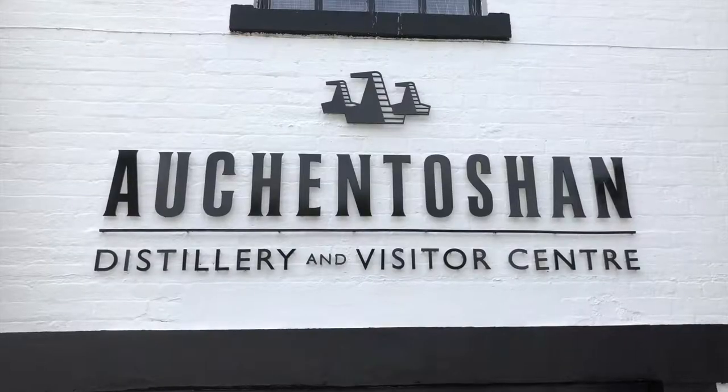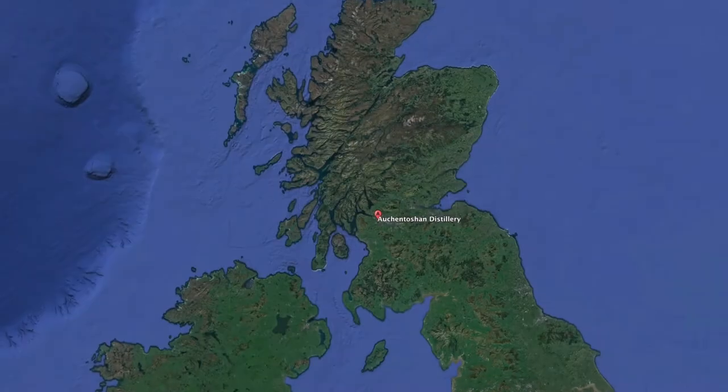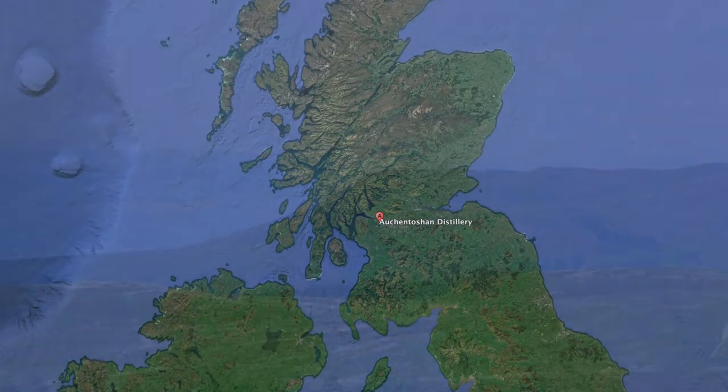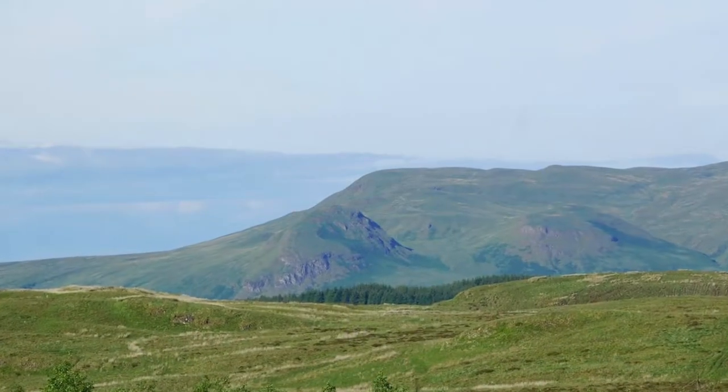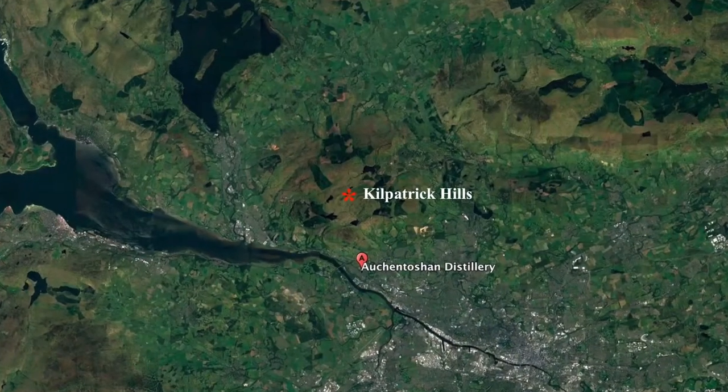The name Auchentoshan is a Scottish Gaelic term meaning 'corner of the field.' The distillery is located at the foot of the Kilpatrick Hills on the outskirts of Clydebank in West Dunbartonshire, near the Erskine Bridge.